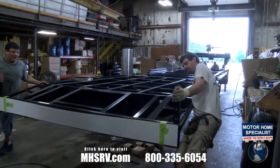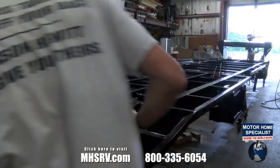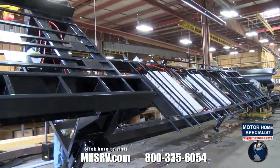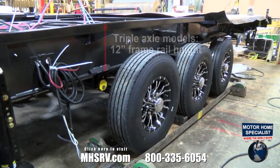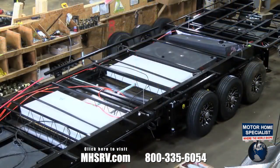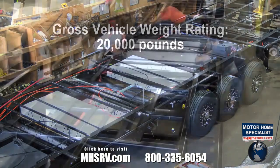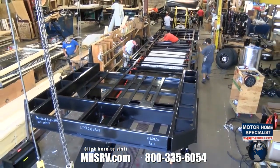Heartland's reputation for quality and innovation is built on a solid foundation, and so are our toy haulers. Production starts with a beefy frame, custom-built to Heartland's rigid specifications. All triple-axle models utilize 12-inch frame rails. Dual-axle models are 10-inch frame rails. Triple-axle toy haulers are rated for an impressive 20,000-pound GVWR. Every Heartland toy hauler is built on our unique wide-body frame design.